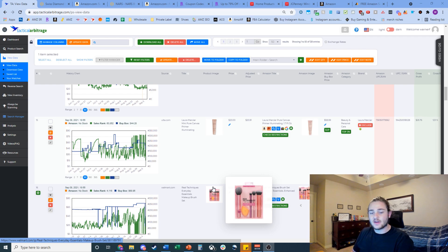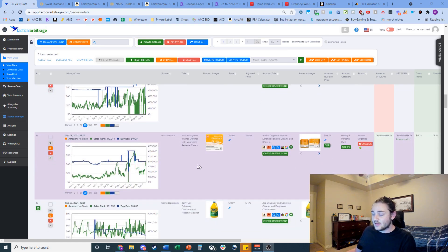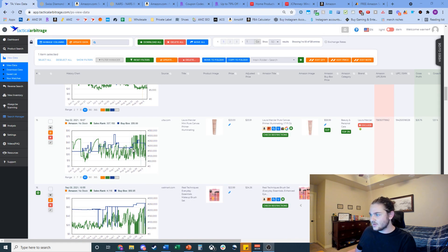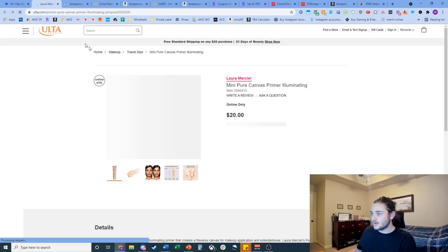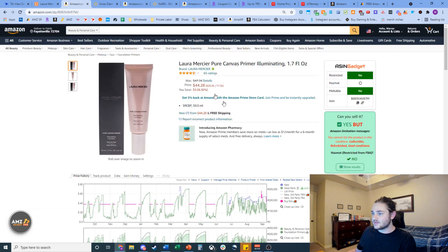If you want to check out Tactical Arbitrage you can get a 10-day free trial using my promo code 'fields' down below. Scrolling through a couple more — this one has a strange keepa graph and we're buying it for $20. It says 'mini' on the source but the Amazon listing doesn't say mini, so I'm going to skip that one — probably a size mismatch.